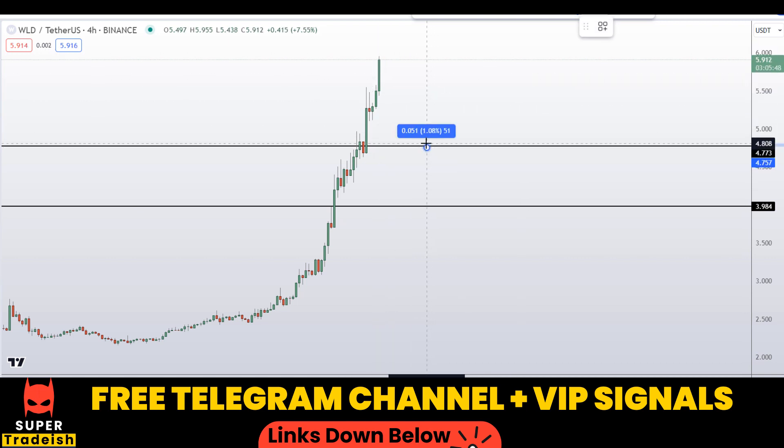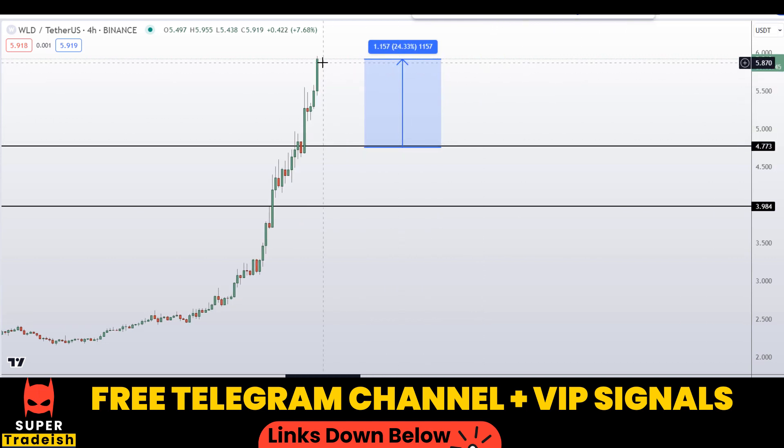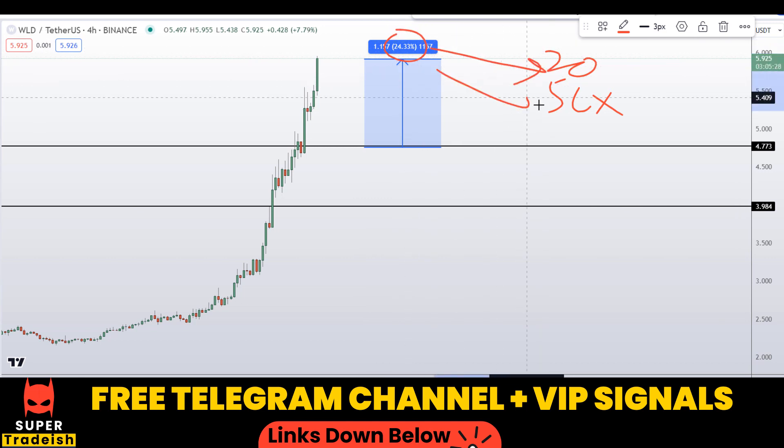Your first take profit should be at the recent highs, and that could gain around 24 percent without leverage. As you guys know, I'll be doing it with 20x or 50x leverage depending on volatility at that time, so you can multiply that 24 by 20 or even 50 and do the math yourself to see how much potential gains you could be making.